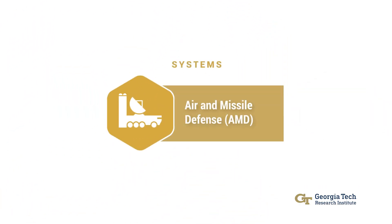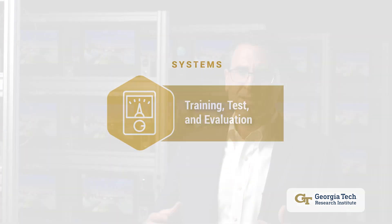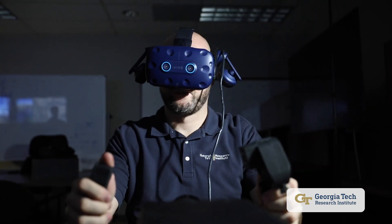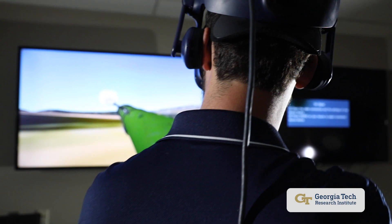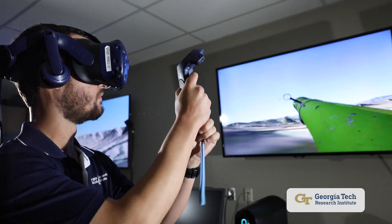We have air missile defense, which has projects that speak to the work we do in defending the homeland, defending our nation from missile attacks and air-to-air threats. We have work in training and test systems that include developing training systems the warfighter can use to learn about foreign threats so they can refine their tactics, techniques, and training procedures so that when they go in theater they're not surprised — it's really about keeping them safe.